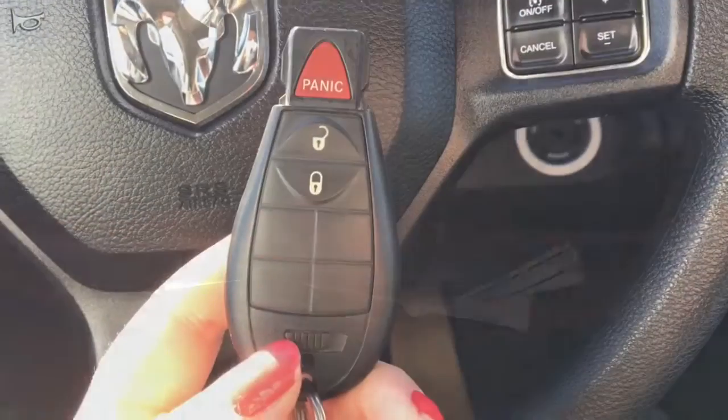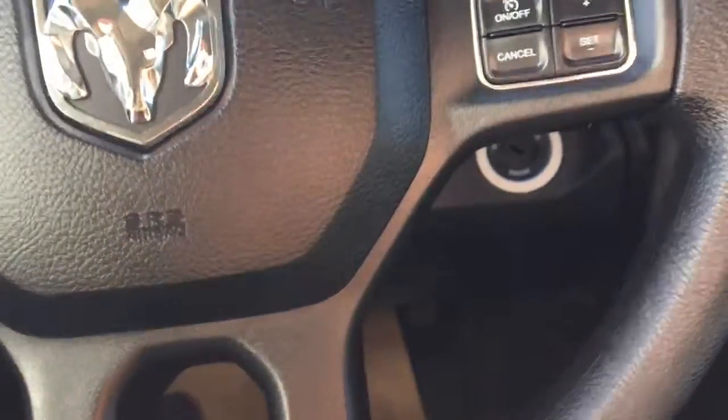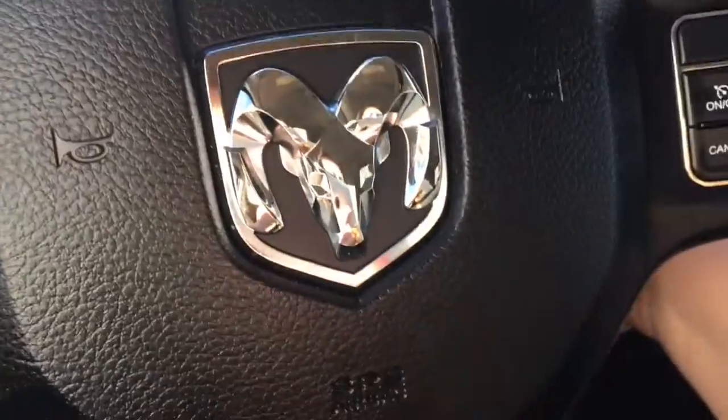I'm going to grab the key to show you the rest inside. Here is our key — we have our panic button, unlock, and lock. I'm just going to start it up.